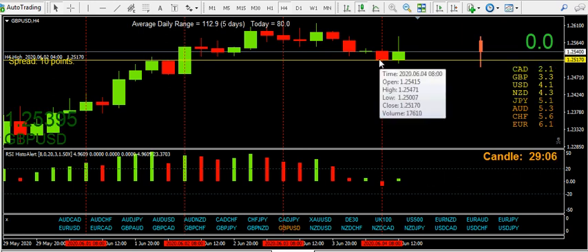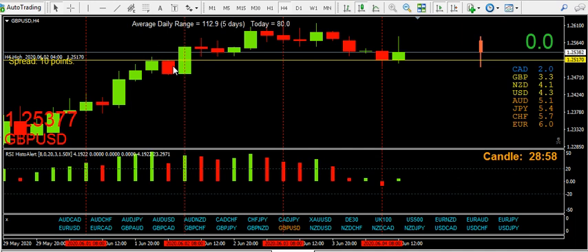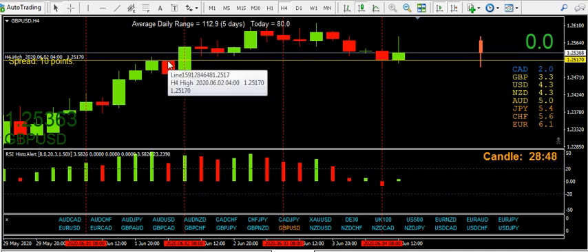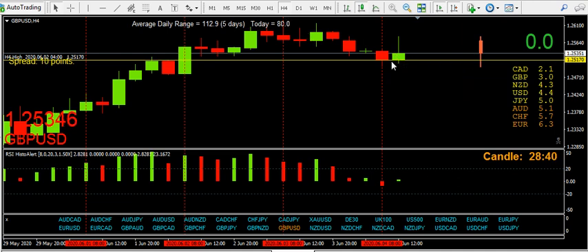Let me double check the close — 25170. It tested another resistance level and it held to the pip. Actually, it closed at 25 so it's given way because it's closed through it. This probably opened below it — open, no, 25170 — so this is still a bearish close. That means it has not held. If it had been one micro pip above that I would consider that to be a rejection.